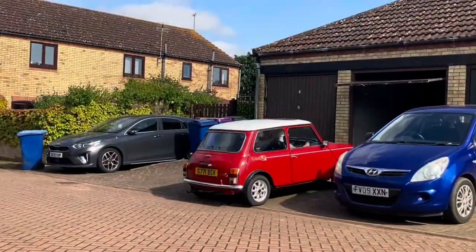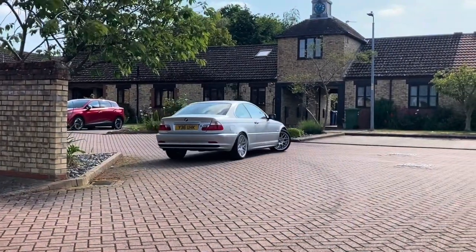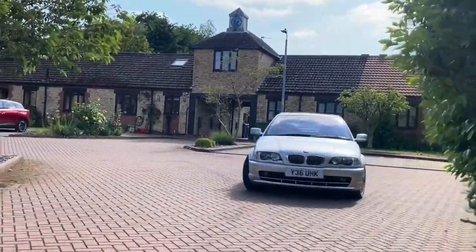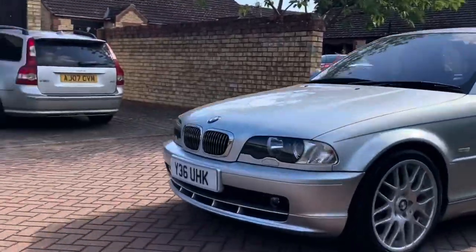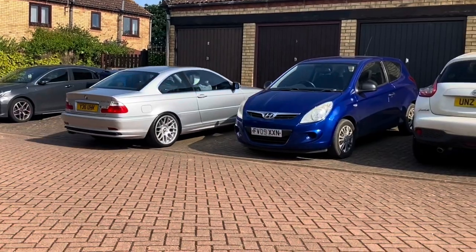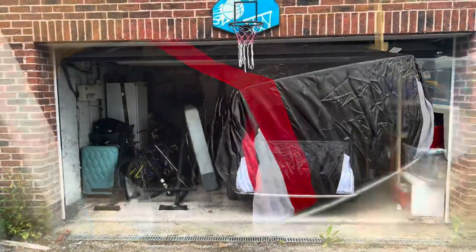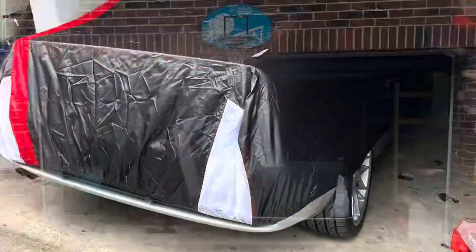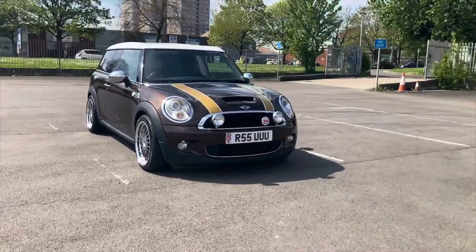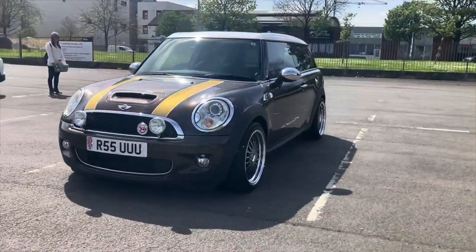We're putting the Mini Red Flame back in the garage while it's being advertised, and then the BMW — we'll be using it for a couple of days before taking it up to my daughter's house and putting it in her garage on SORN until next summer.